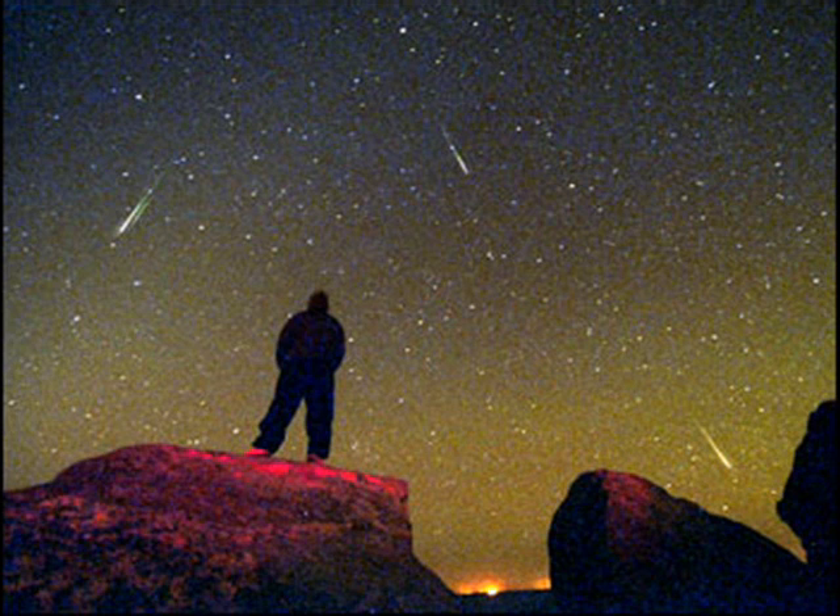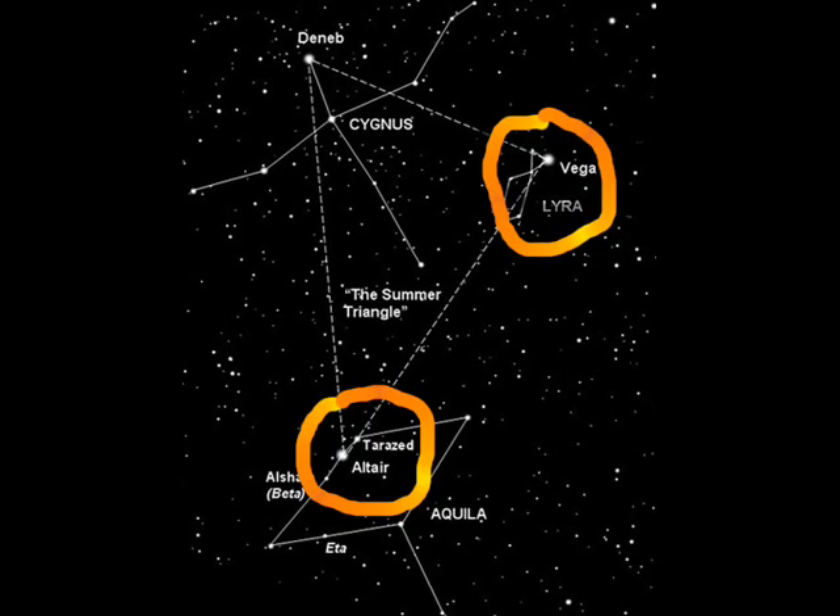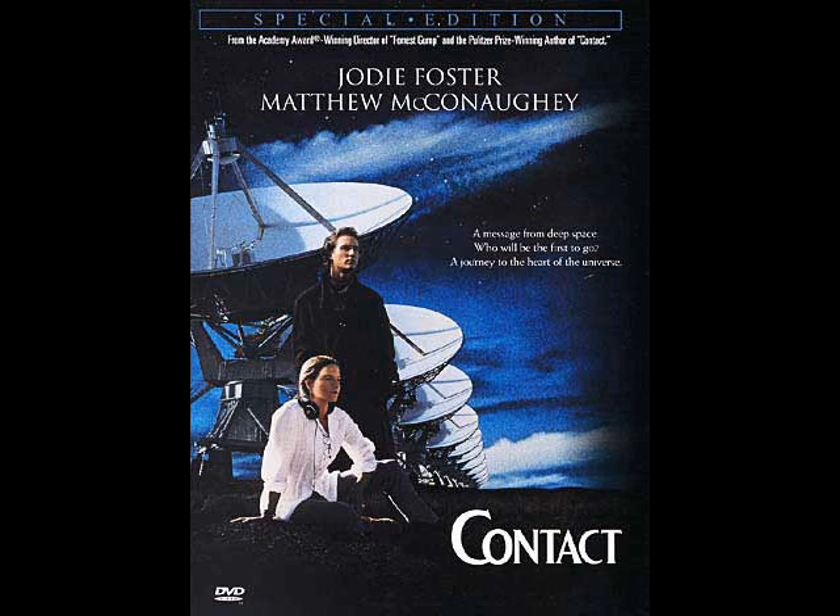The constellation Lyra itself has a star in it called Vega, which was made famous in the Carl Sagan book and subsequent movie Contact — that was the star that Jodie Foster's character traveled to.